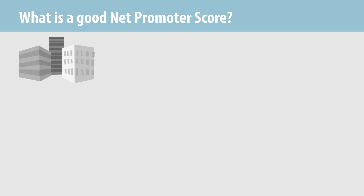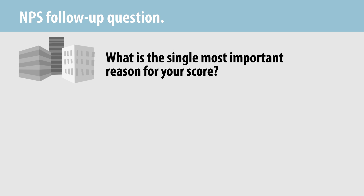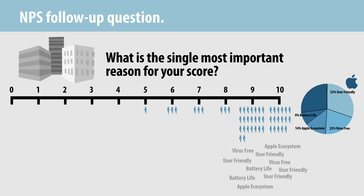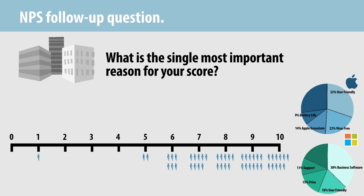Most companies find that it is wise to ask a second question following the likelihood to recommend question — something like: what is the single most important reason for your score? The resulting verbatim responses can be analyzed with comments grouped by promoter, passive, and detractor to search for patterns and insights. In the case of Mac users, promoters felt the offering was worth promoting because it is user-friendly, is not vulnerable to viruses, benefits from Apple's ecosystem, and has long battery life. In contrast, PC promoters recommend it due to business software compatibility, user-friendliness, price, and availability of third-party support.